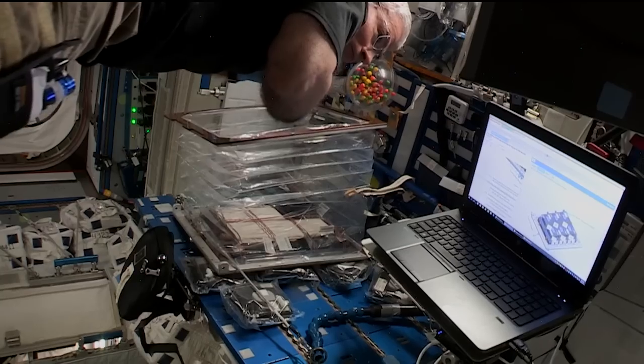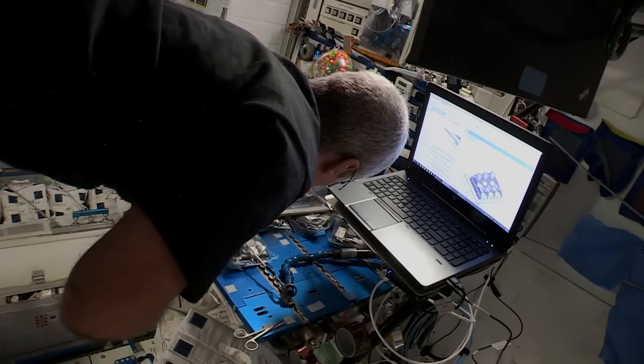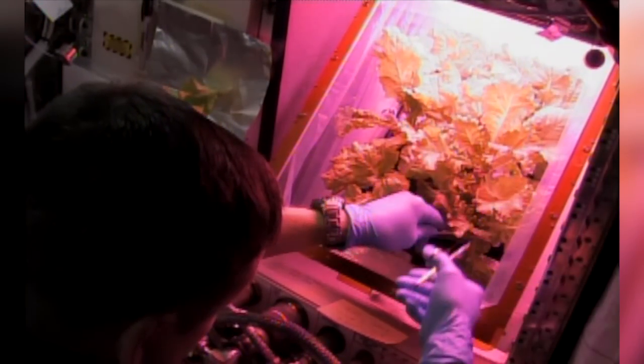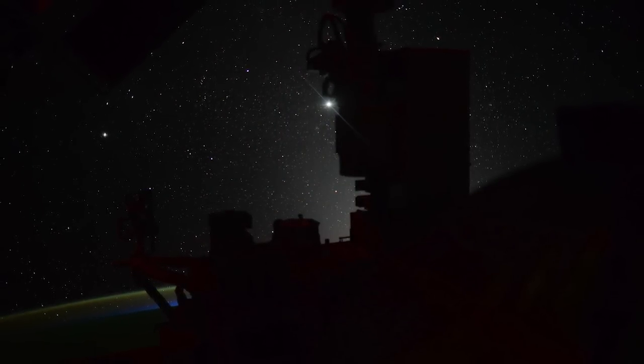The veggie experiments are continuing to expand our ability to grow fresh foods in microgravity, something mission planners are hoping will be an integral part of the food supply for future long-duration missions, especially those that fly way beyond the Earth. And a big part of the station turned 10 this week.